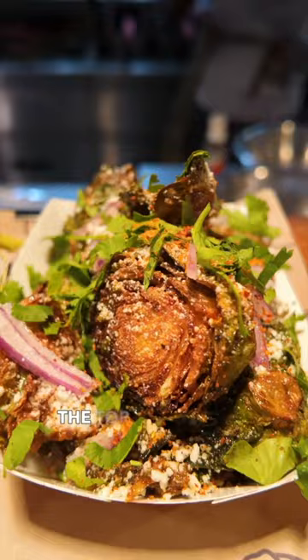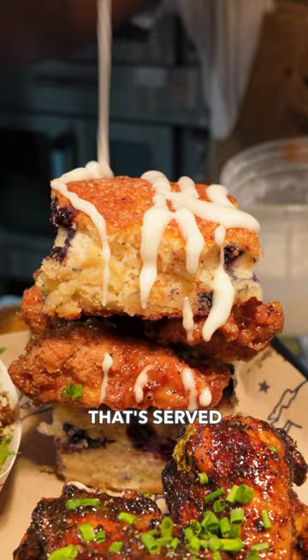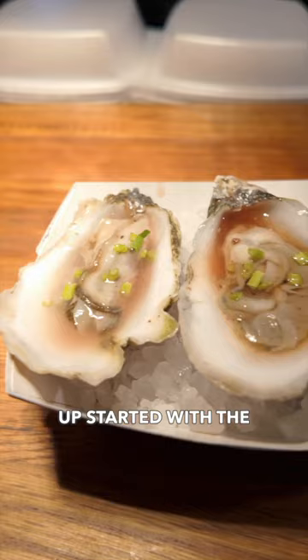We dropped in for dinner and were instantly wowed by the edible art that's served up. We started with the freshest oysters you can imagine, literally delivered right before our eyes.